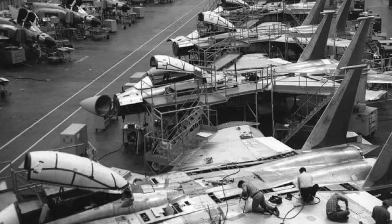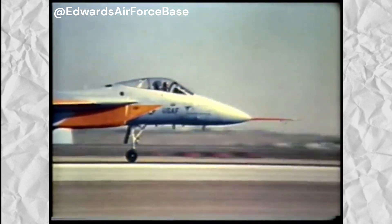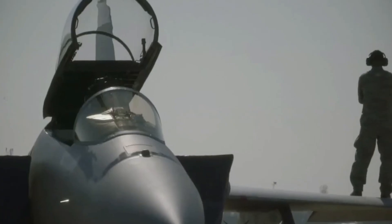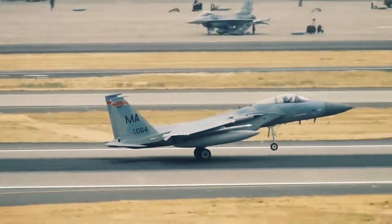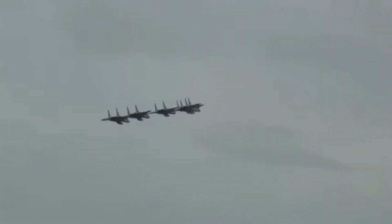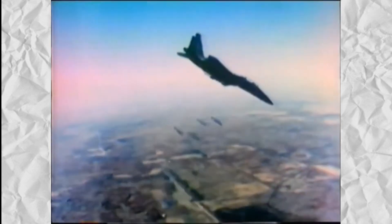The fighter's first flight occurred in 1972, and by 1976, it was fully integrated into the Air Force's arsenal. Renowned for its exceptional durability, versatility, and speed, the F-15 quickly became indispensable to the U.S. military. Originally designed to reach Mach 3 speeds, the jet's requirements were later adjusted to Mach 2.5 to control production costs. Despite this reduction in its top speed, the F-15 became the pinnacle of air superiority, outperforming other fighters in its class.